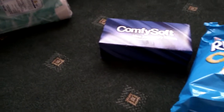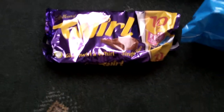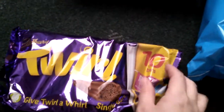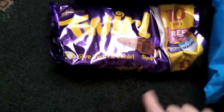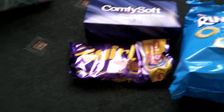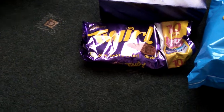The next thing I picked up was some of these Twirls. You get 10 in a packet. When I picked these up, I thought they were the double packs - the two fingers - but they're not, they're singles. I paid £1.79 for them. You never get Twirls with two fingers anymore, not what I've seen anyway.